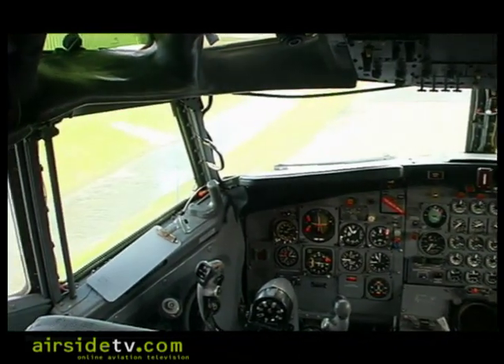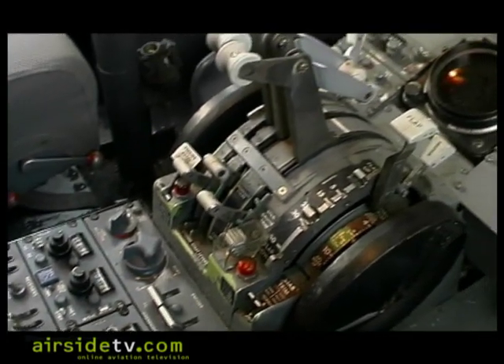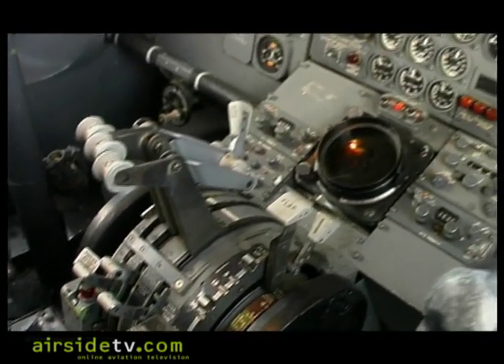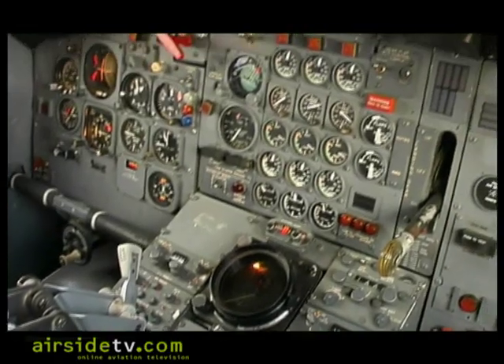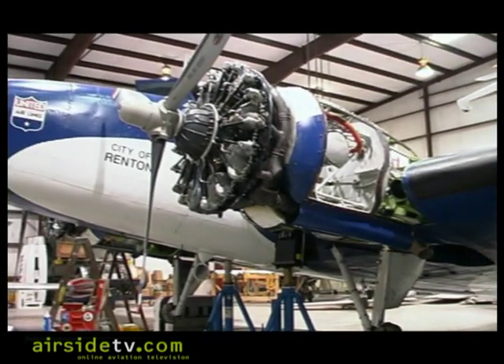When this airplane is eventually displayed at the Museum of Flight, it's sure to be a sought-after attraction — but restoration to an airworthy standard takes time, effort and patience. It all depends on the condition at the beginning, the condition you want at the end, and how big and complex the airplane is. We have a Boeing 247 in the hangar right next to us, and that airplane was in restoration for 13 years.